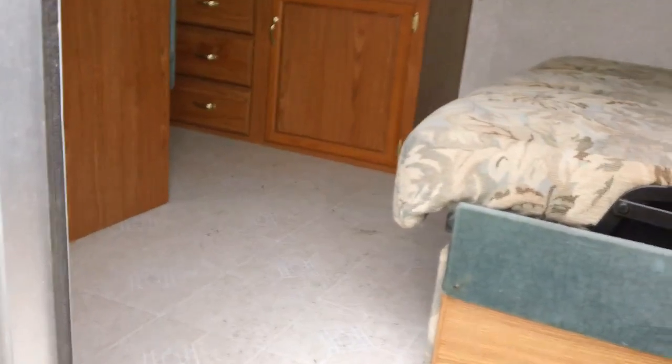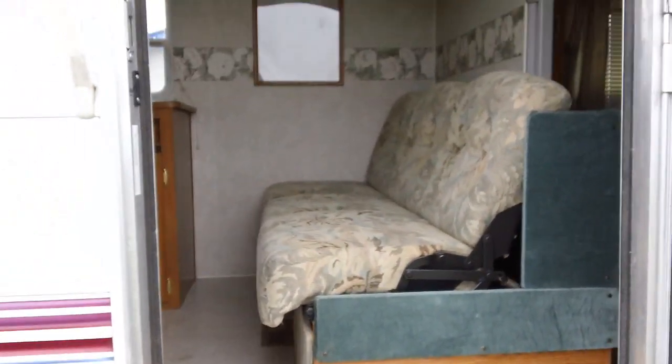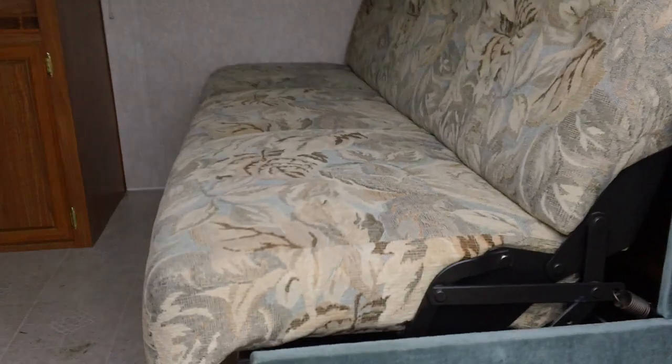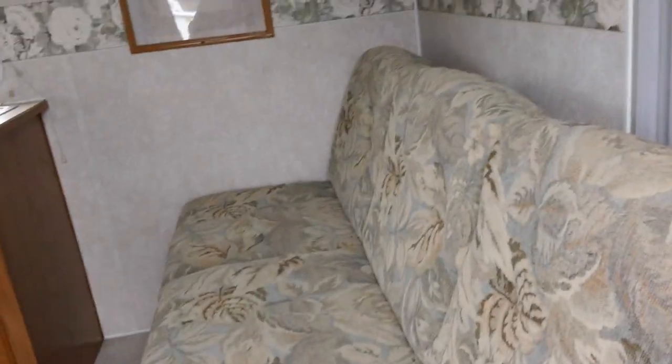Let's go on inside. Screen door, which is nice. As soon as you come in, immediately to the right is a very large sleeping quarters.